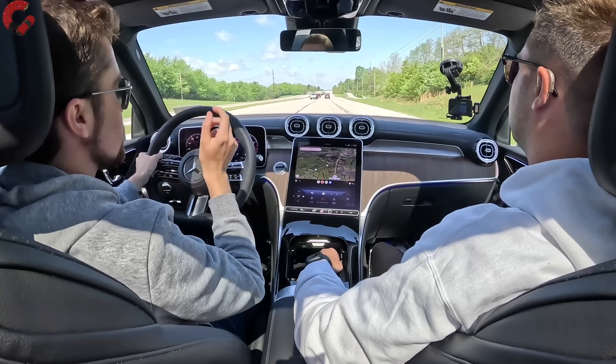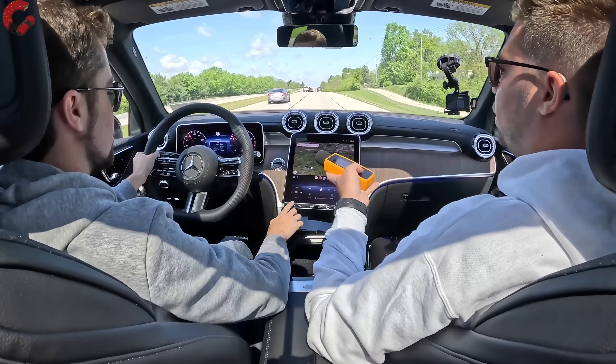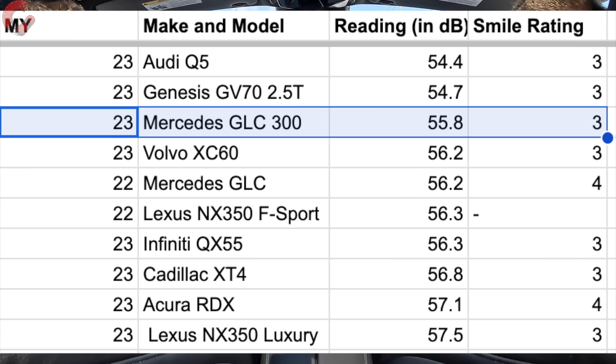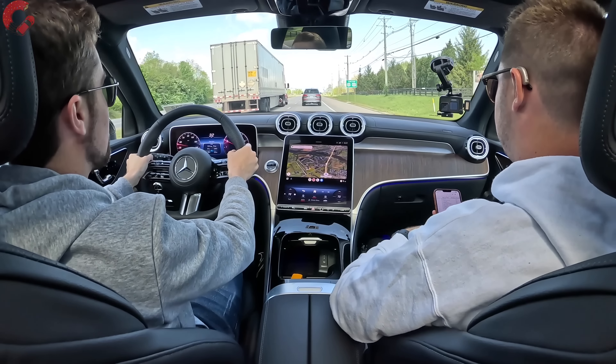Sport mode increases throttle response, changes transmission shifting, and amplifies engine sound. Taking a sound level reading at 55 mph in comfort mode, we're settling at 55.8 decibels — a very good result for a luxury vehicle, placing it on the quieter end of the segment, actually a little quieter than the already-quiet previous generation GLC.